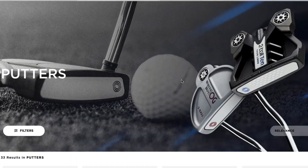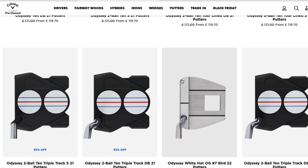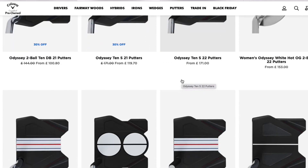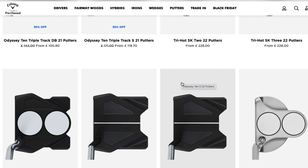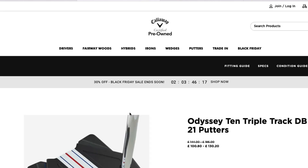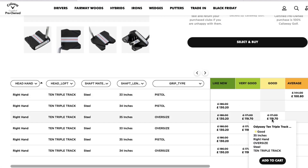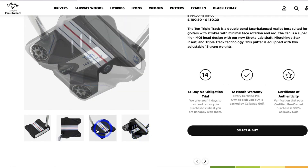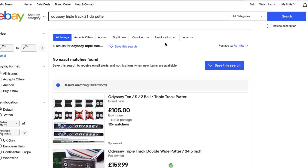Moving on to putters. On the website, putters range from £100 to £250, and a lot of them are actually quite high-end in value compared to drivers, fairways, and other clubs. But one particular putter stood out — at the cheaper end: £109–£119 for a Triple Track 10 Odyssey putter. These were roughly £110–£120 depending on condition, with a very good condition one at £130. If you shop around, you could get this putter for around £100 or less, but the reason I love this putter is it's a mallet — heavy, large, offering ultimate forgiveness and high MOI.